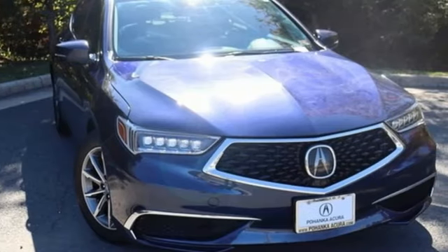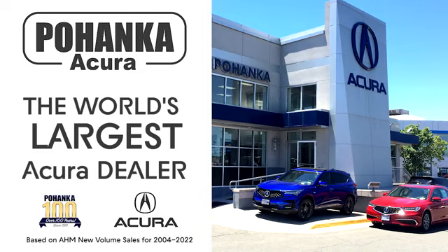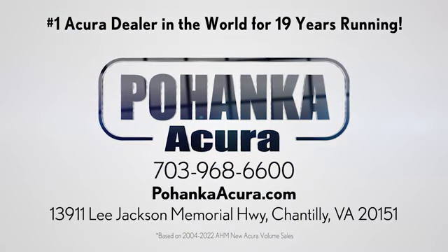Luxury performance Acura. Take it for a test drive today. Boenka Acura is a great place to buy a car. We're conveniently located on Lee Jackson Memorial Highway in Chantilly.